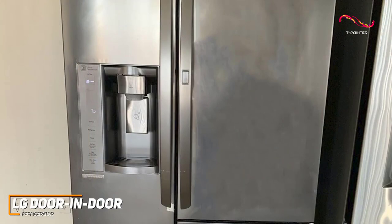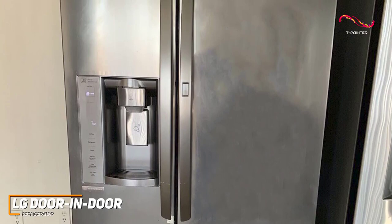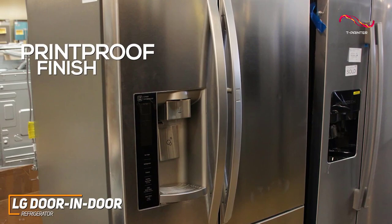The LG Door-in-Door has a sleek stainless steel finish and minimalist aesthetic. The French door layout not only adds a touch of sophistication, but also provides easy-to-access fresh and frozen items, making it an ideal choice for anyone who values functionality with a side of style. Like the Frigidaire Gallery and the Samsung 4-door Flex, it also has a print-proof finish to ensure that smudges and prints do not stick to the stainless steel finish.